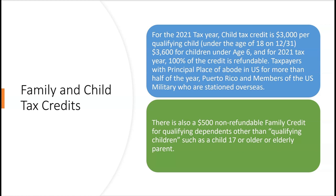The family tax credit and the child tax credit come as a team. For the 2021 tax year, the child tax credit is $3,000 per qualifying child as long as the child is under age 18 on December 31st. If you have a very young child, instead of a $3,000 credit you get a $3,600 credit if the child is under age six on December 31st.